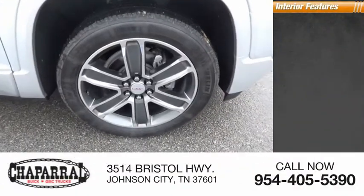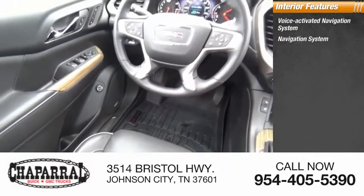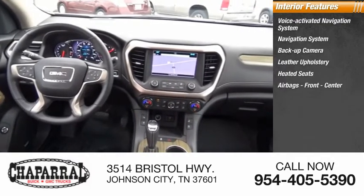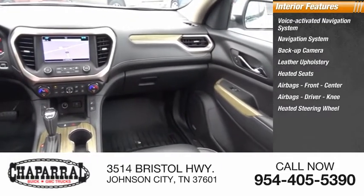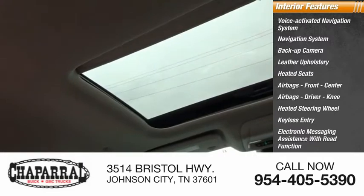Inside you'll find a voice-activated navigation system, backup camera, leather upholstery, heated seats, airbags — front, center, driver, and knee — heated steering wheel, keyless entry, and electronic messaging assistance with read function.